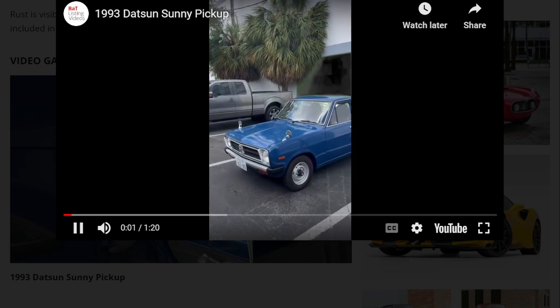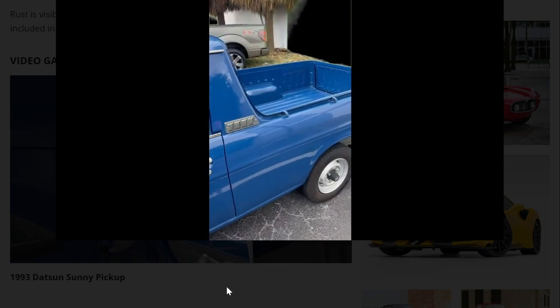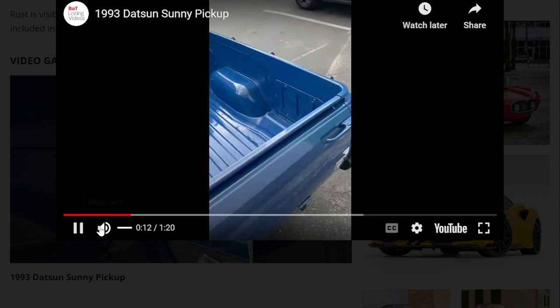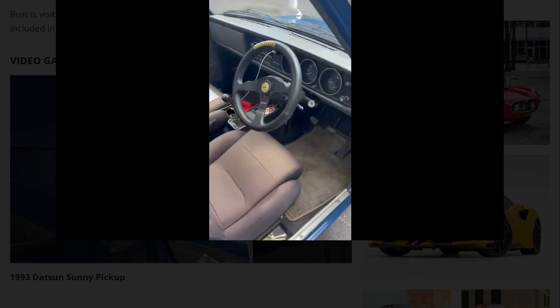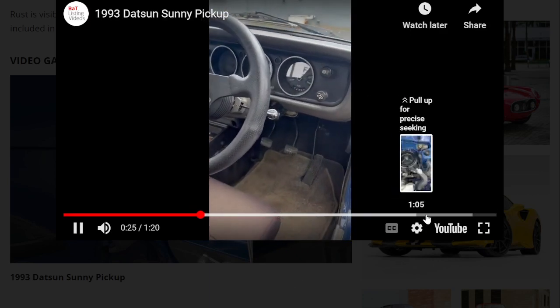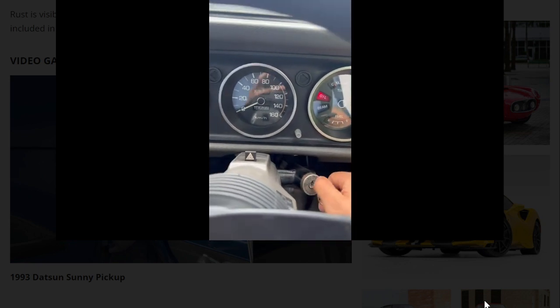Let's take a look at the video. Unfortunately it looks like it's a soundless video — there's no sound associated with this video.